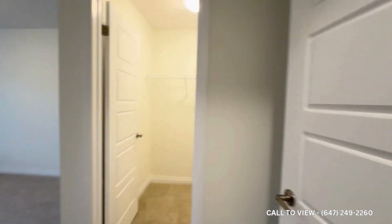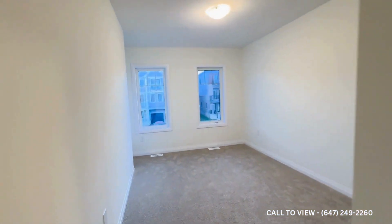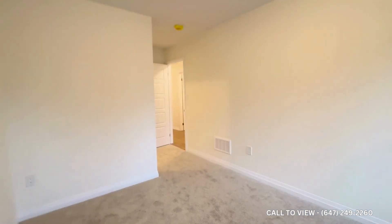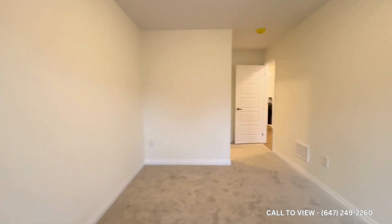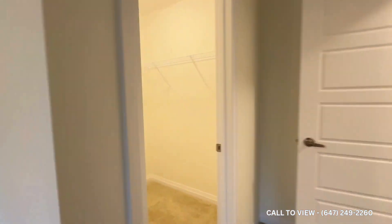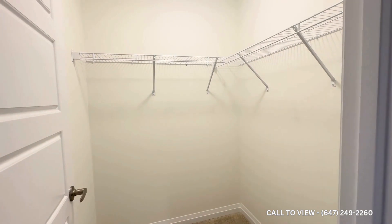To the left, we have bedroom number three — really good space in here. You could have a double-sized bed in this bedroom. You have good light coming in from the windows as well, and another nice walk-in closet for all your storage.